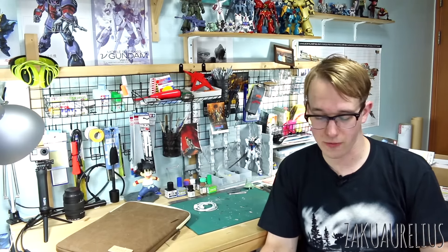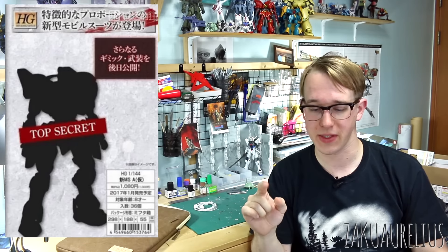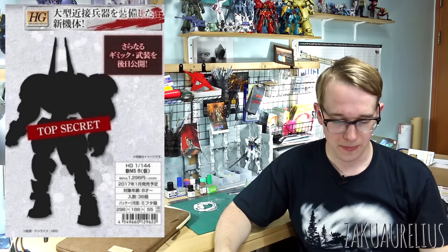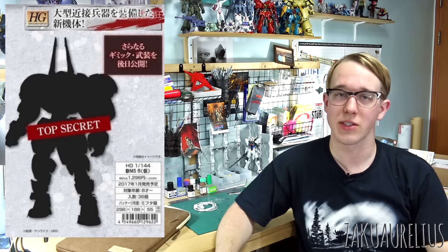A few new HG Iron-Blooded Orphans kits have been hinted and will probably appear at the Gunpla Expo in prototype form. The HG MS Unit A is coming out in January for 1,000 yen — since it says 'MS Unit' rather than 'Gundam Unit', I'm guessing it's not a Gundam type. There's also the HG MS Unit B coming out in January for 1,200 yen, also not likely a Gundam type. I really like the look of this one and I'm interested to see what they look like when they get closer to release.